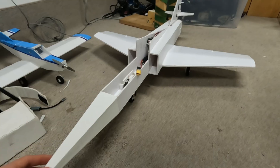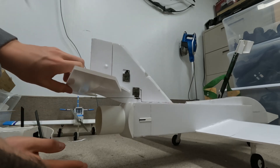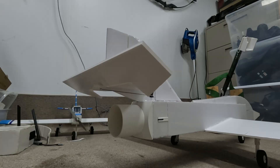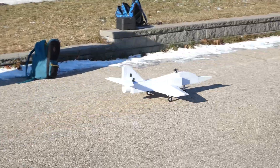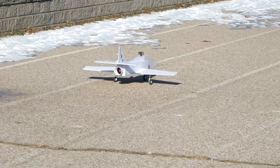After completing the main changes, I wrapped things up by increasing the elevator surface area to ensure solid pitch control. With some luck regarding the crash and a few quick repairs, the jet was ready to take to the skies once again.